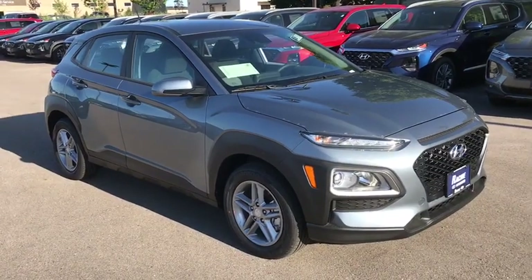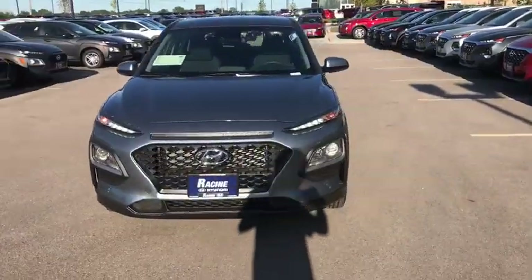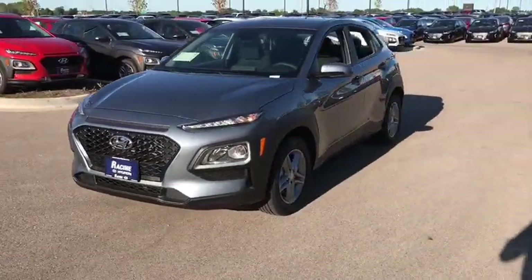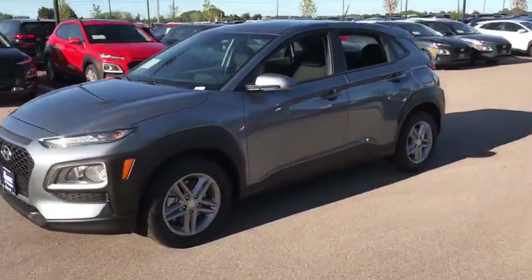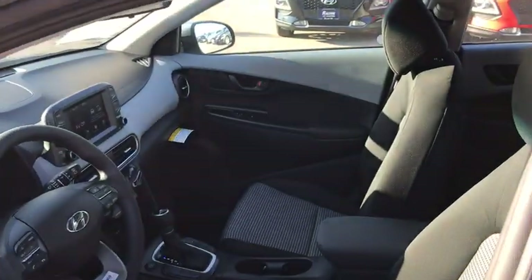Stop by and take a look at the 2020 Hyundai Kona. The Hyundai Kona provides a wide variety of functionality in a small SUV body. The energetic design is perfect for those looking to marry their adventurous side with their urban lifestyle. Here are some of this vehicle's great options.